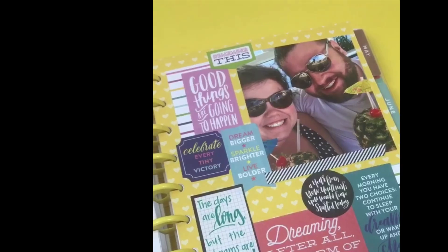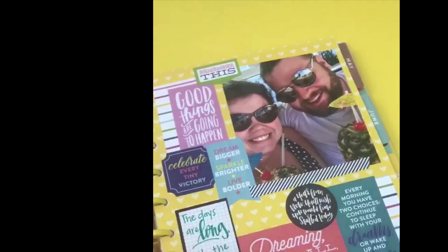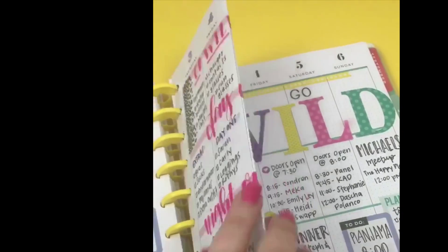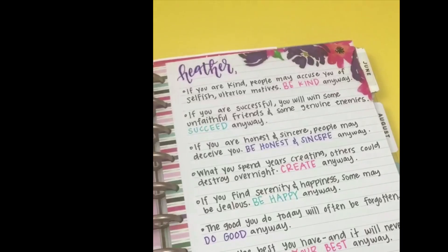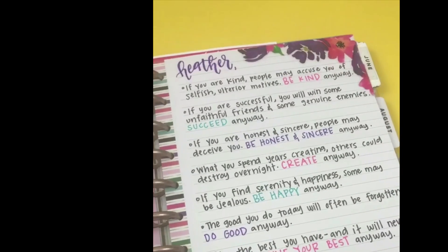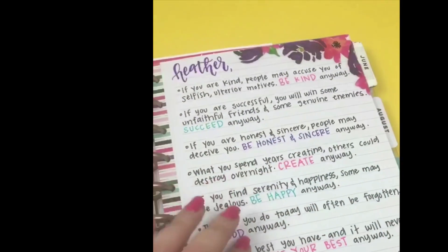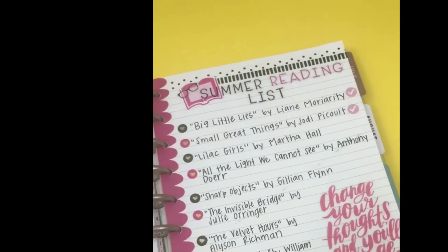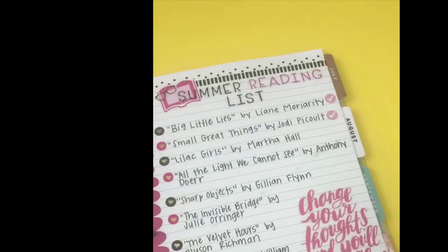This page was made using the extra pages from the memory keeping pack of paper — I put a bunch of quotes and a picture of Matthew and me all about setting goals and dreaming, and I put it in different weeks where I know I'll need that extra push. This page was created using an old planner page folded in half as a packing list for Go Wild. I also took a poem from Mother Teresa, rewrote it as if writing to myself, decorated it with stickers, and put it at the front of my planner. I also created a summer reading list using notebook paper and little heart stickers to track the books I wanted to read, and stuck it in my planner for July.